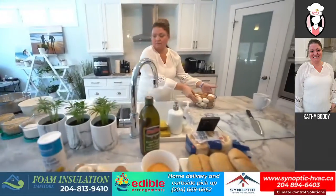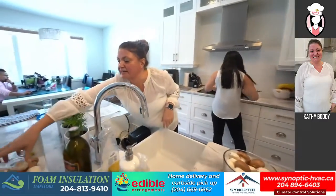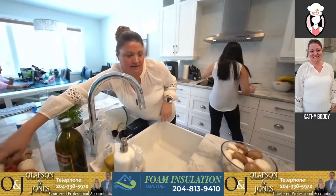We have a few viewers online already. We have Jane, and Mark Alarnik is online too. Hello Mark. They're looking forward to it.